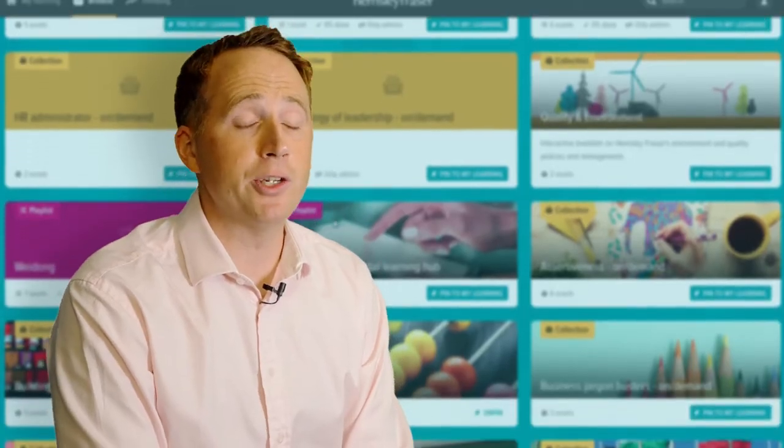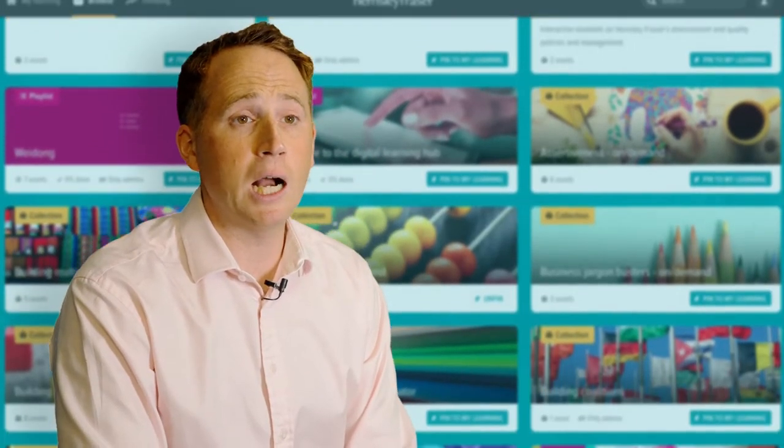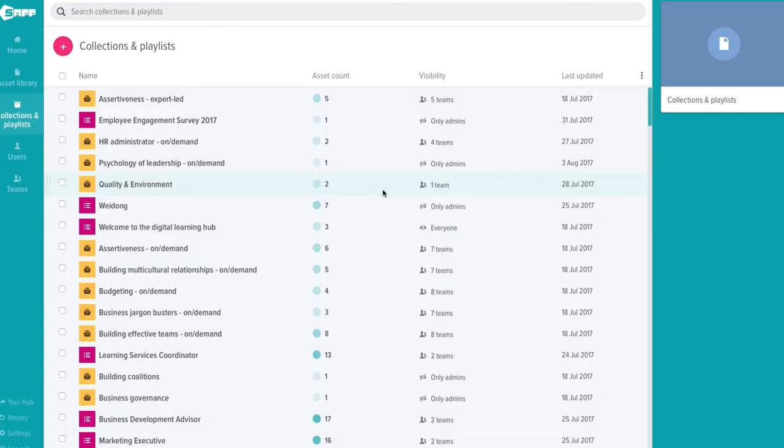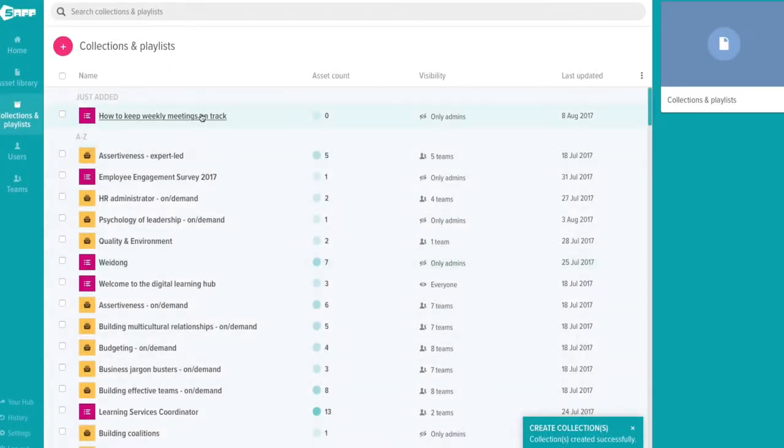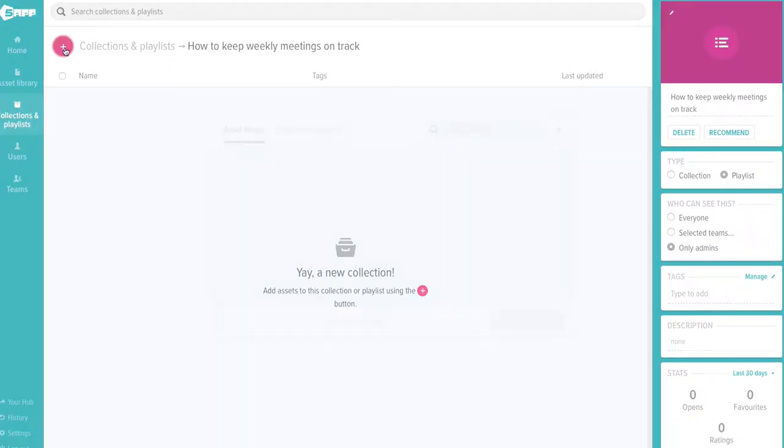As an L&D manager, the Hemsley Fraser Digital Learning Hub has really revolutionised the speed in which I can get learning into the hands of our people and the business. From an administrator's perspective, within a few clicks I can really easily create personalised playlists for different teams and departments in the business, which gives me a huge amount of flexibility.